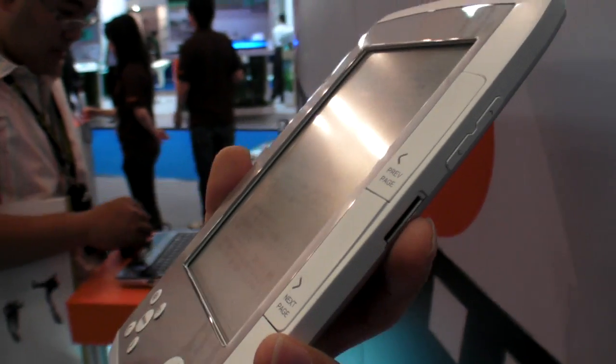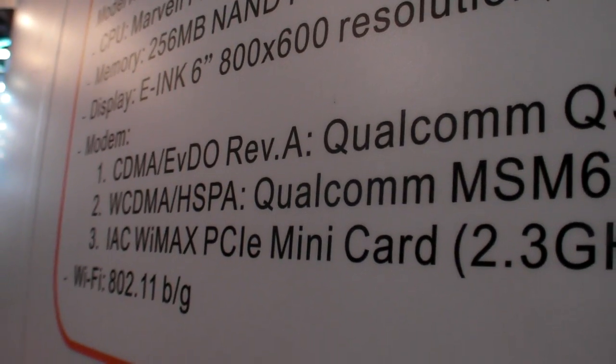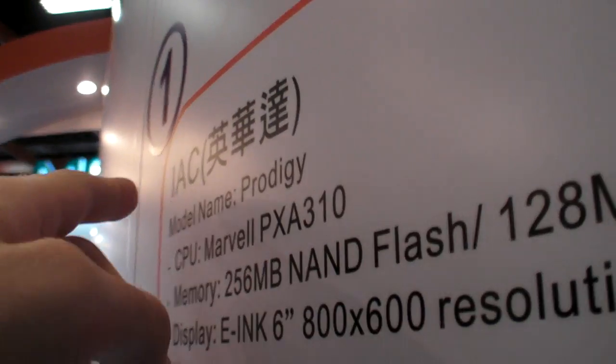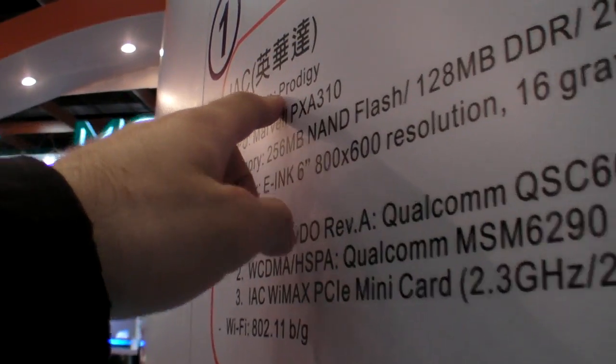So this is like the U.S. Kindle, but with WiMAX, HSDPA, EVDO — everything built in. Touch panel and the Marvell CPU. This is built by IAC, and the model name is Prodigy.